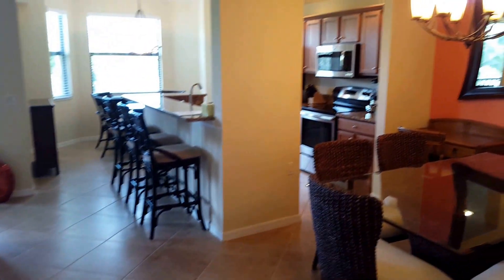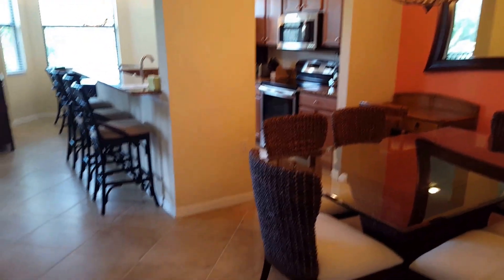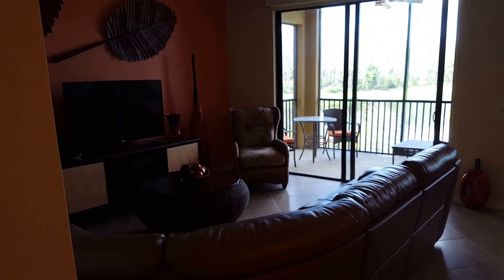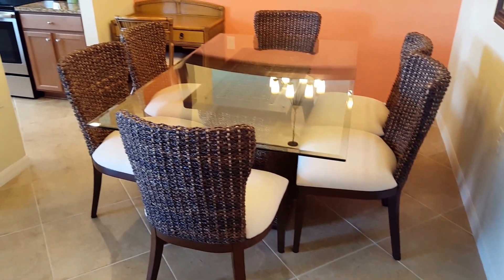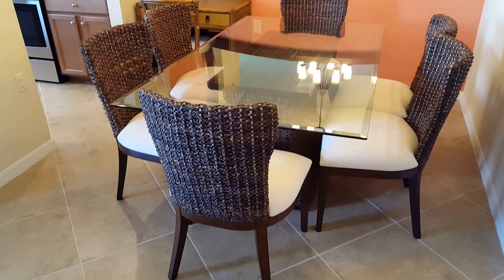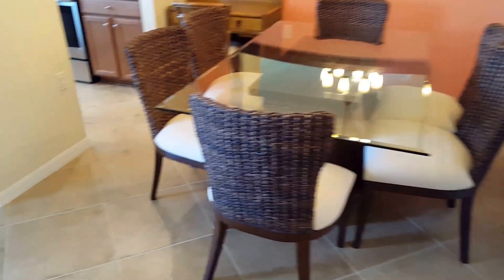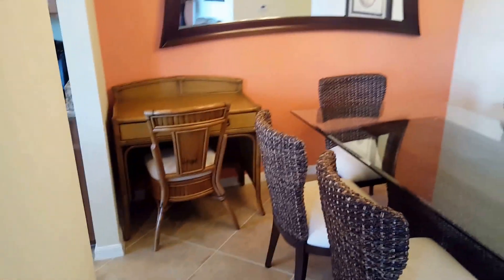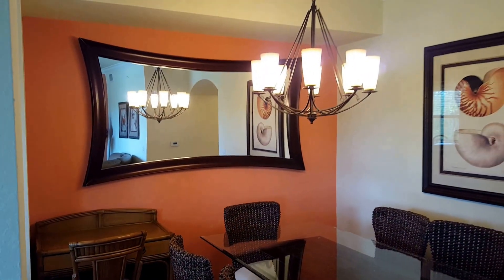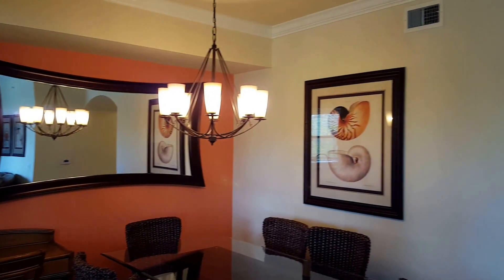The back of the unit opens up into this great room style area. You're at just about 1,200 square feet of living space. Here you'll see there are two dining areas — a formal dining area, a little workstation, and a beautiful mirror and chandelier piece that was added.